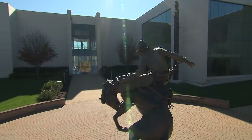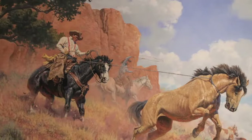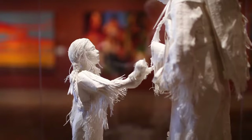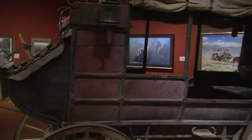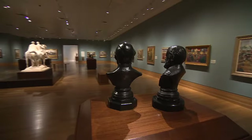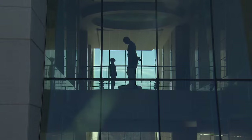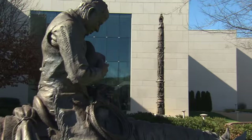Welcome to Booth Western Art Museum, where a world-class experience awaits. This is America's story — the land, the people, the struggles, the dreams, and the legends — all represented in paintings, sculpture, photography, and artifacts, including a wide variety of Western art, a unique collection of presidential letters and photographs, and an extensive display of Civil War art. Located just north of Atlanta on I-75 in Cartersville, Georgia, Booth Museum is an architectural showcase and is the second largest art museum in the state of Georgia.